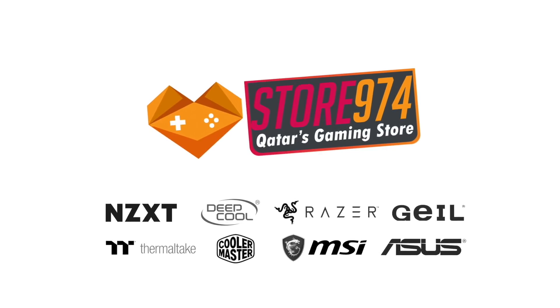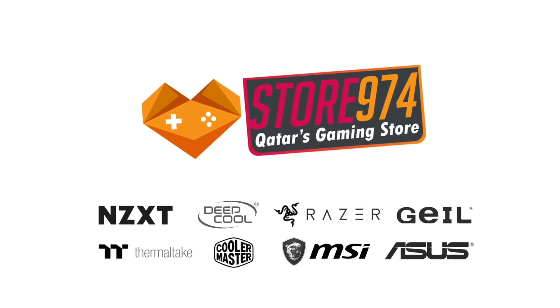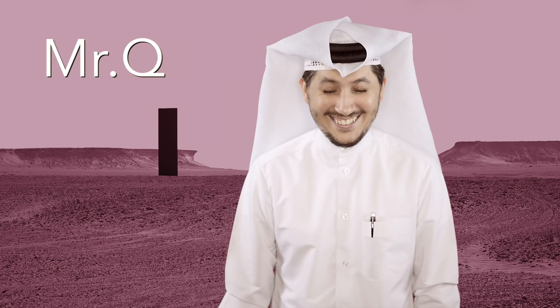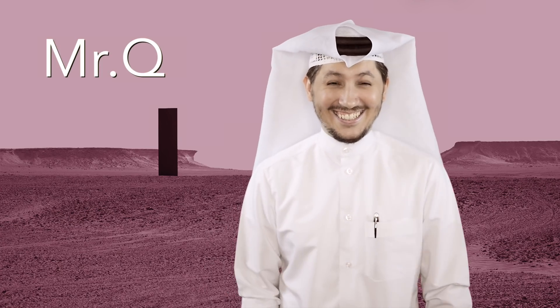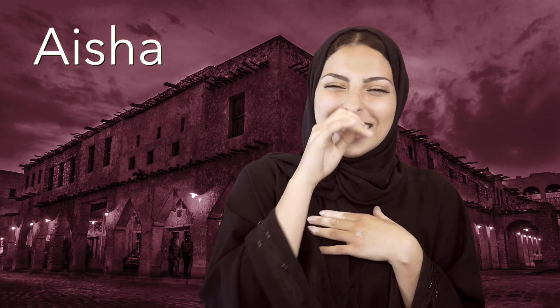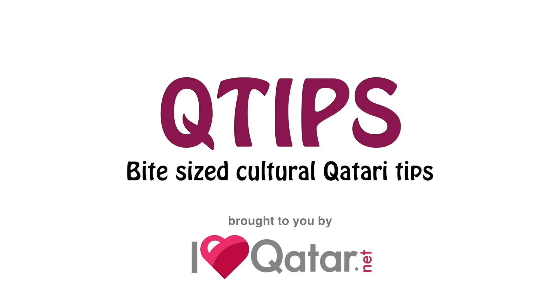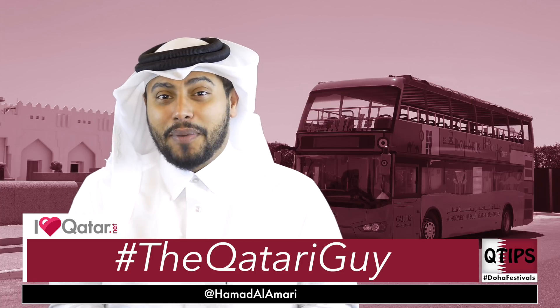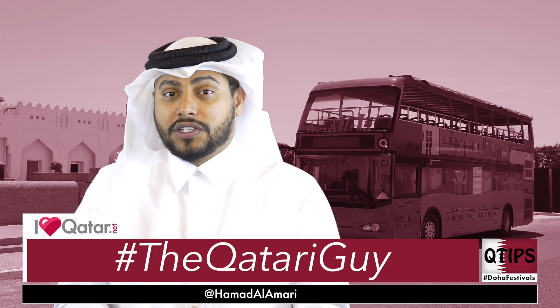This episode is brought to you by Store974, Qatar's only true PC gaming store. Shop now at Store974.com. Q-Tip Time everyone, it's me Alhamdul Amari, a.k.a. The Qatari Guy, and I'm back here again with another episode of Q-Tips.